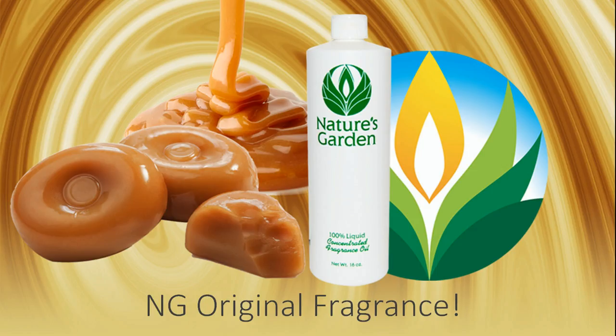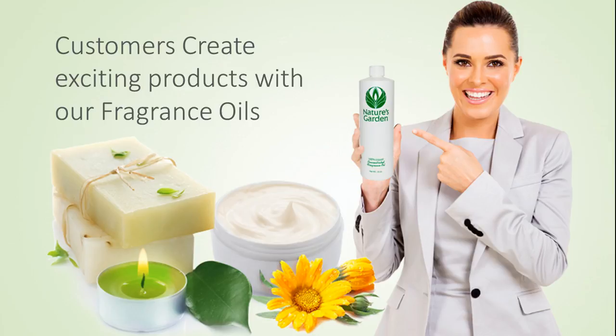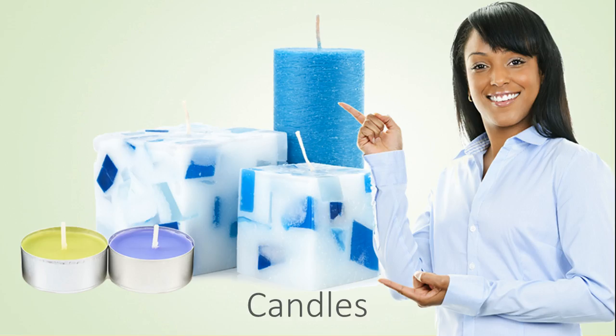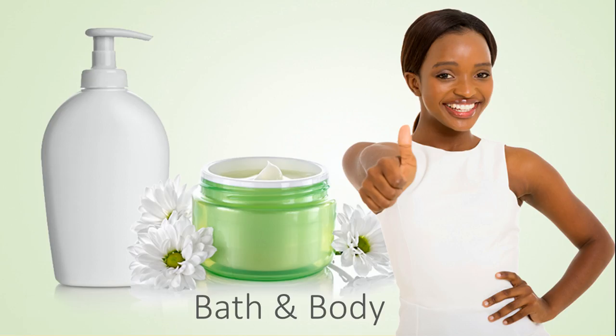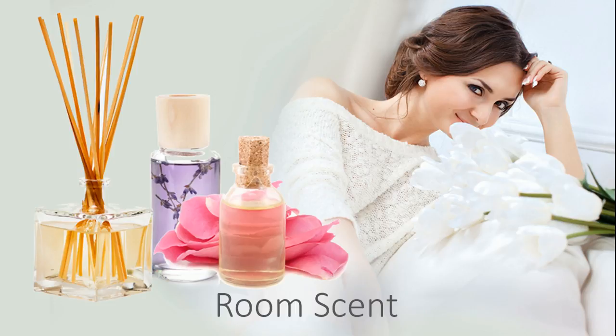A Nature's Garden original fragrance. Our customers create delectable products with this fragrance oil including appetizing decorative candles, luscious homemade soaps, yummy bath and body products, and tempting room scents.